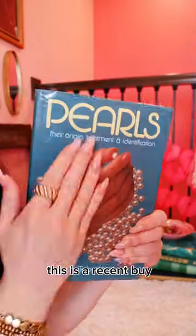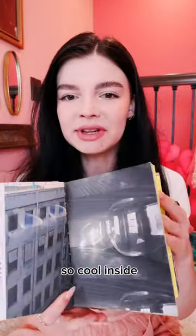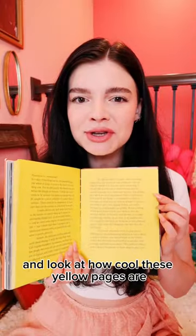This is a recent buy — the photography, the color combination. This one I got in London; it's a book about pop-up art. So cool inside, and look at how cool these yellow pages are.